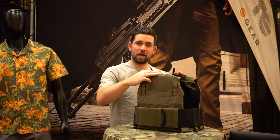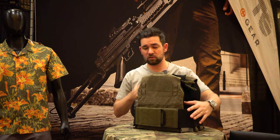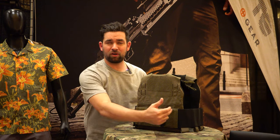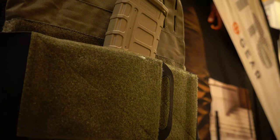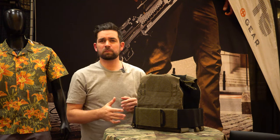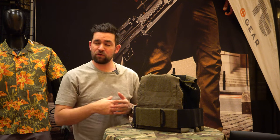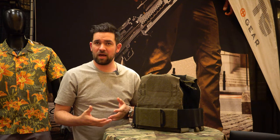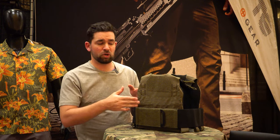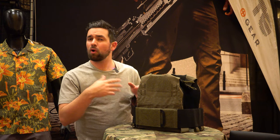It comes with your front plate bag, your back plate bag, and cummerbunds with four individual mag cell pockets. It also comes with a three-mag pocket shingle up on the front and padded shoulder straps. We made this plate carrier to be universal across the market, so if you have other placards or mag shingles from other brands, it has the ability to accept them via one-inch buckles or G-hooks.